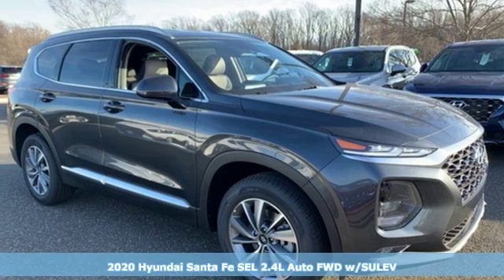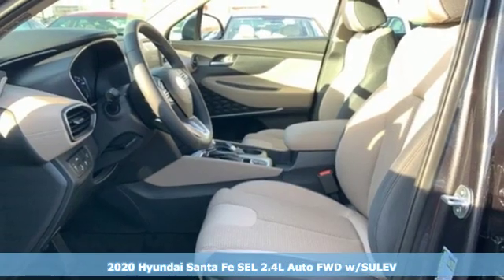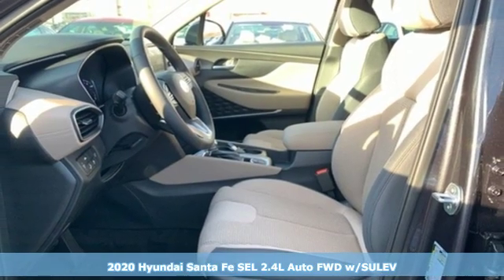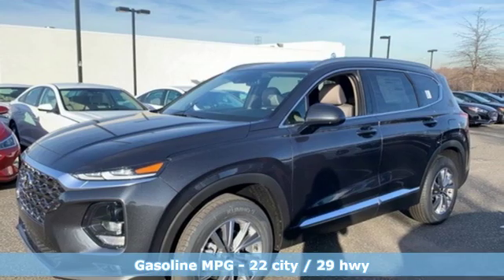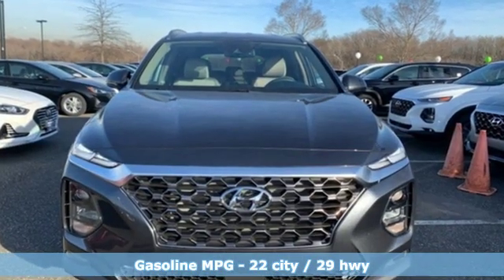Here's a new 2020 Hyundai Santa Fe. The style, power and space make it sensible for every day and epic for every weekend. It comes with the features you need and better yet want.